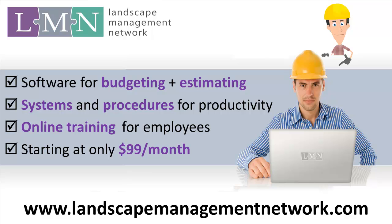Thanks for watching this video. We're the Landscape Management Network, and we help great landscape contractors build great landscape businesses. For more information on who we are, check out our website at www.landscapemanagementnetwork.com, and here's wishing you a productive and profitable landscape season.